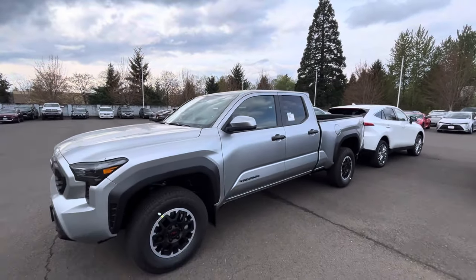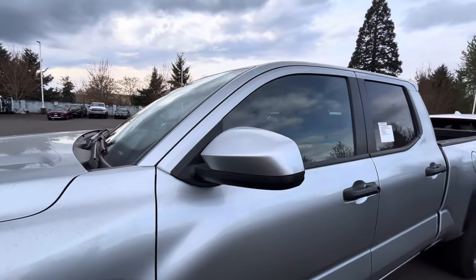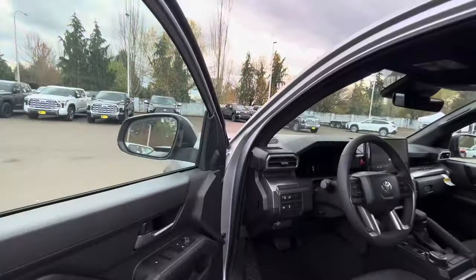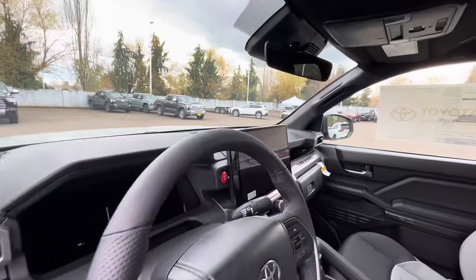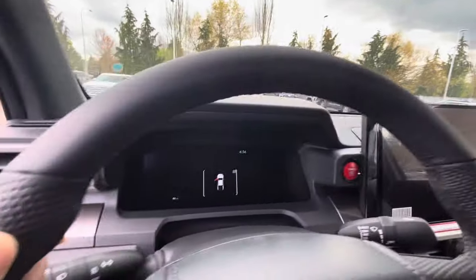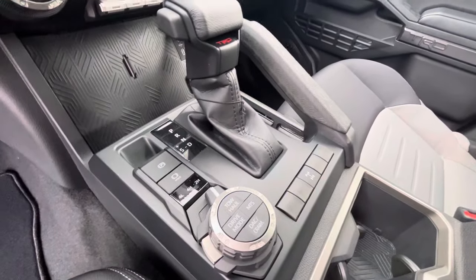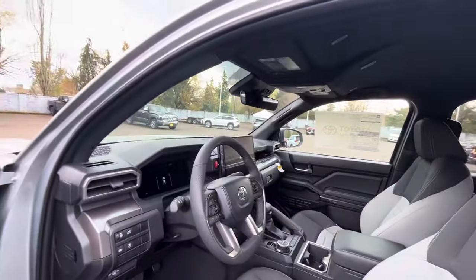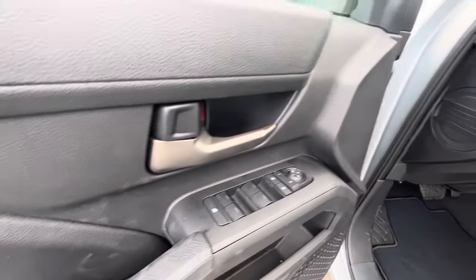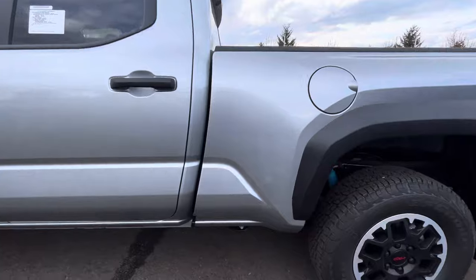One thing you're not going to get on this truck is the integrated turn signals in the mirrors — those were basically standard on the Off-Road or Sport before. You've got the TRD shift knob, big screen, red start button, and a fully digital dash. Your dials include cruise control, crawl control, and Multi-Terrain Select. You're not going to get a 360 camera with this truck, but you do get MOLLE panels on the side and one-touch power windows.